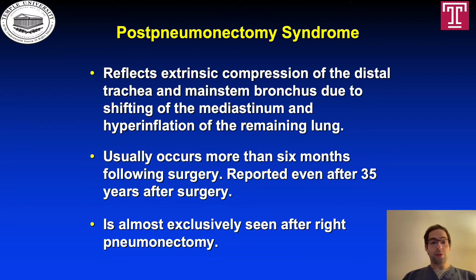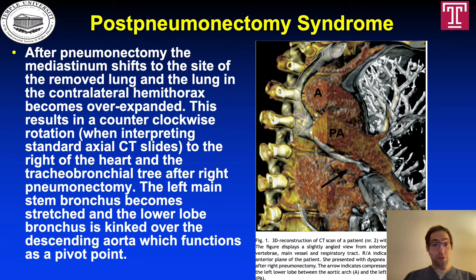Post-pneumonectomy syndrome reflects extrinsic compression of the distal trachea and mainstem bronchus due to shifting of the mediastinum and hyperinflation of the remaining lung. It usually occurs more than 6 months following surgery, but has been reported as late as 35 years after surgery, and is almost exclusively seen after right-side pneumonectomy. After pneumonectomy, the mediastinum shifts to the site of the removed lung, and the contralateral lung becomes overexpanded. This results in a counterclockwise rotation of the heart and tracheobronchial tree on standard axial CT. The left main stem bronchus becomes stretched, and the lower lobe bronchus is kinked over the descending aorta, which functions as a pivot point.